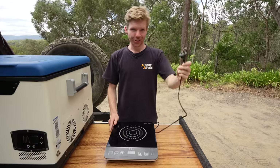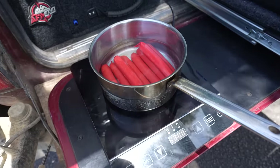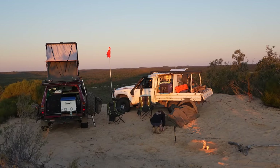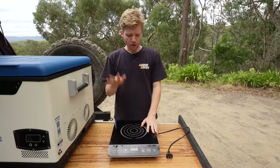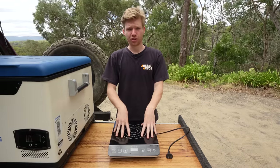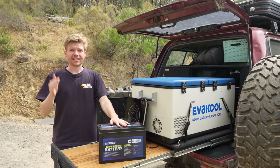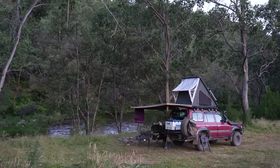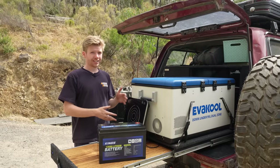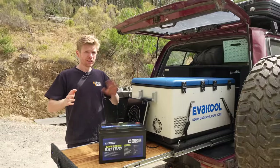The 240-volt induction cooker: after a full day of driving we can run it for two to four meals depending on cook time. These draw a ton of power so they'll drain the battery hard, but if you're only staying at a spot for a night or two, 120 amp hours is enough to cook a few meals including running fridge, camp lights, and chargers. We have a 2000-watt inverter so no issues running the cooker at 1800 watts or under. If you're moving camp a lot and not staying more than two to three nights, 120 amp hours is fine, but if you do a lot of induction cooking I'd seriously consider a 200 amp hour battery.